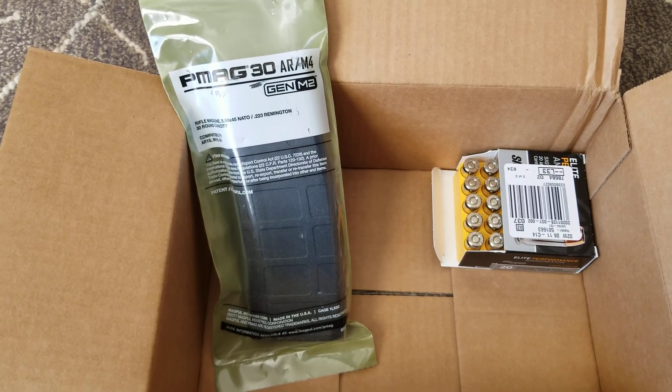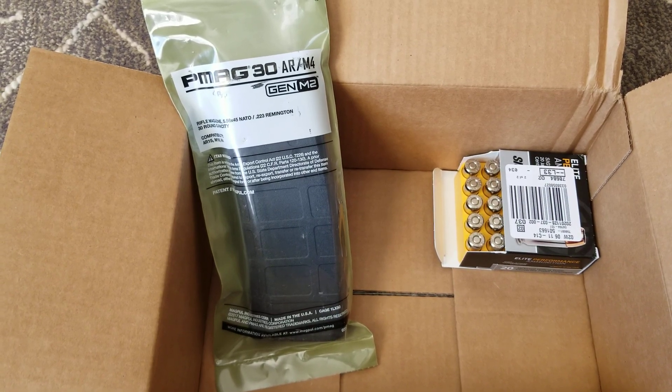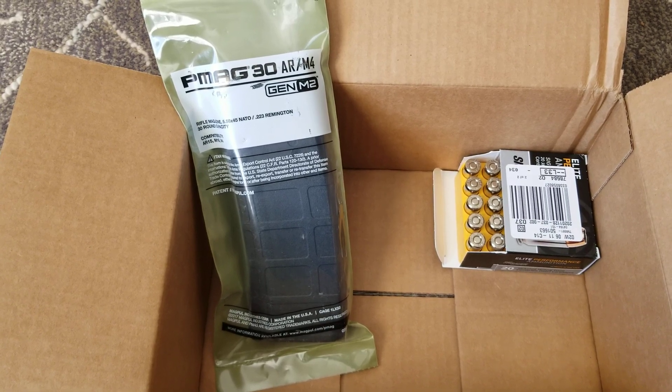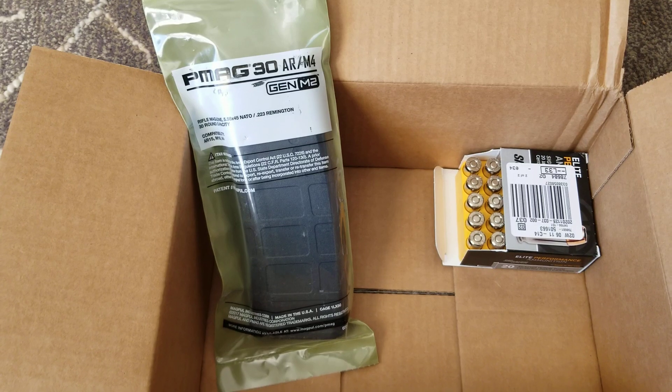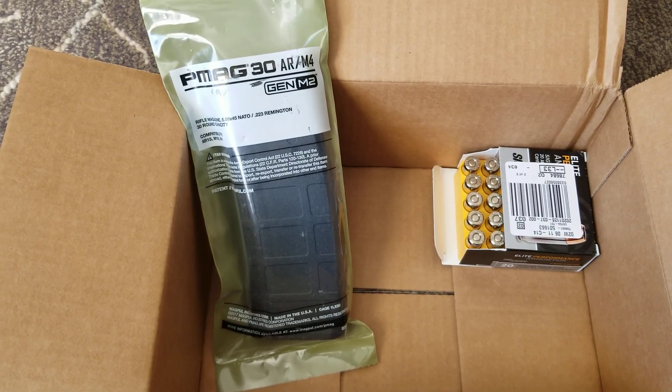About a day later I get another email saying part of my order has been canceled — the nine millimeter ammo. Once again, that took me below the free shipping threshold, so I had to pay shipping on these two items. Thanks.